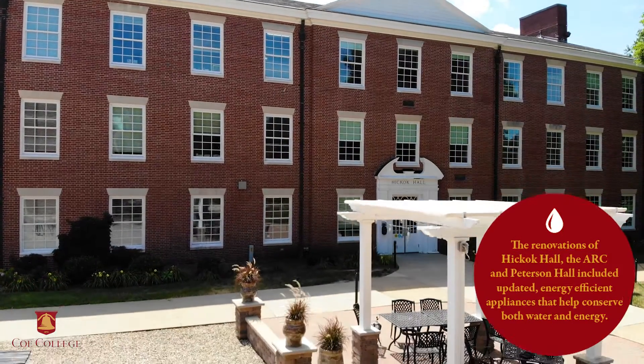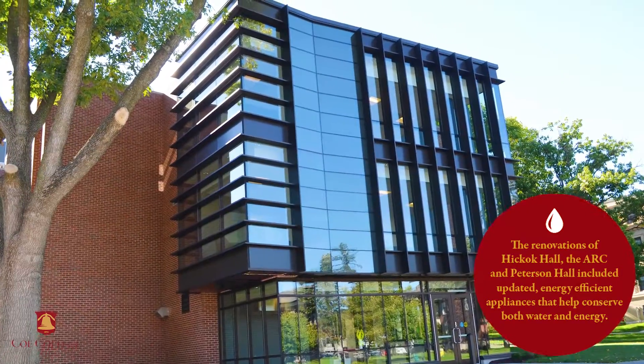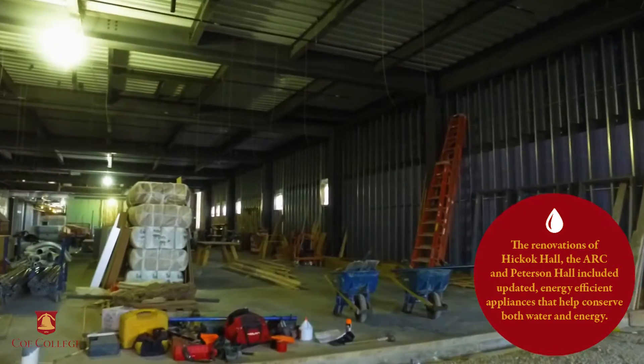Renovations to Hickok Hall, the Athletics and Recreation Complex, and Peterson Hall included updated energy efficient appliances that help conserve both water and energy.